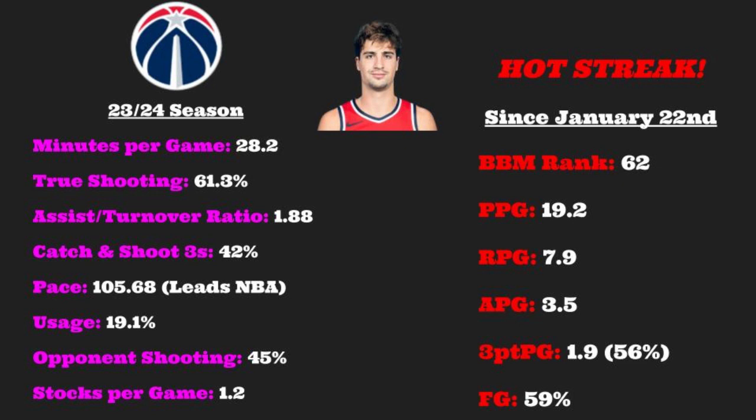Denny has unlocked an aggressive slashing game thanks to improved 3-point shooting. His first step is quick enough to blow by a lot of players, and lately he has been absorbing contact at the rim like it is nothing. Some of the NBA's biggest bodies are bouncing off of Denny when he attacks the rim.